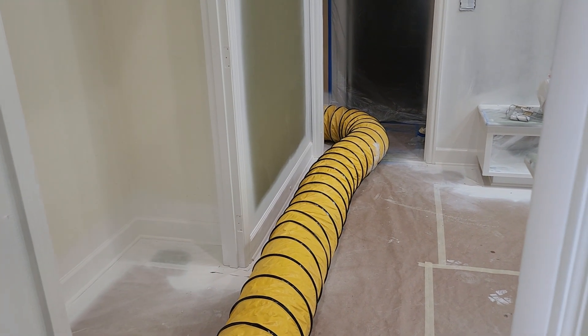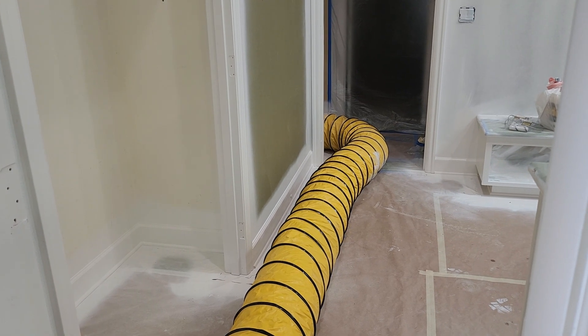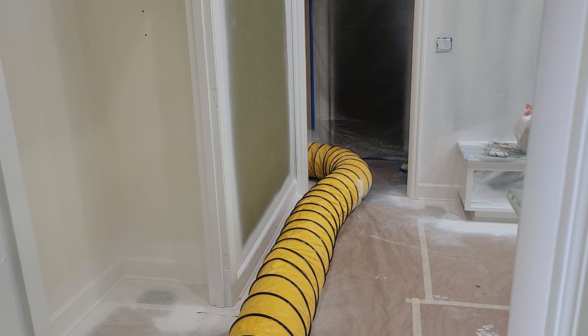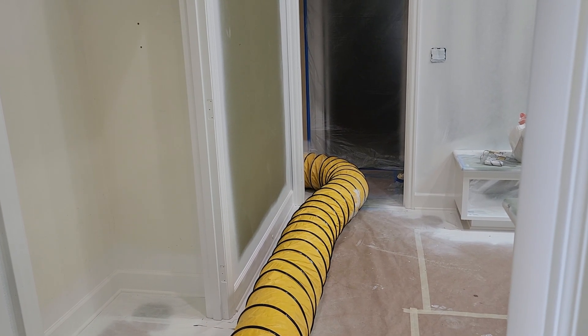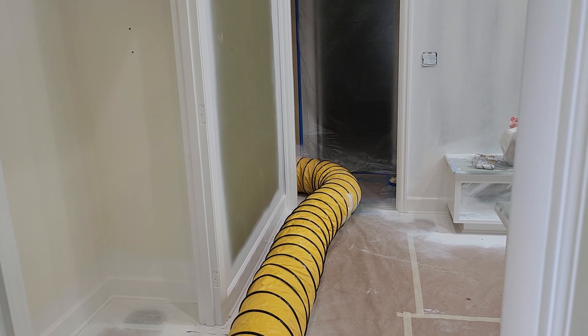At the other end here, we're hooked up to a 3000 CFM fan — I'll go show it to you in a second, but it's kind of noisy. So this is pulling air out of the space while we are in the process of spraying. This keeps the air quality high and it also keeps dust out of the air, so you end up with a nice smooth finish. But it's also really critical to create and have new airflow coming in.